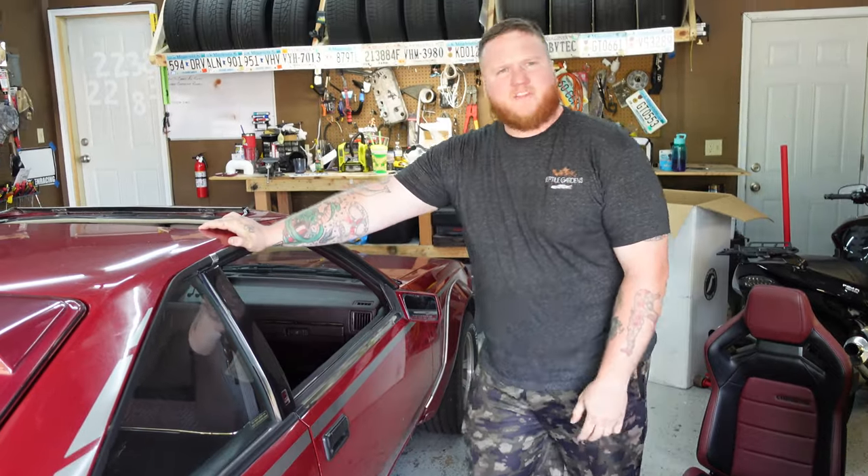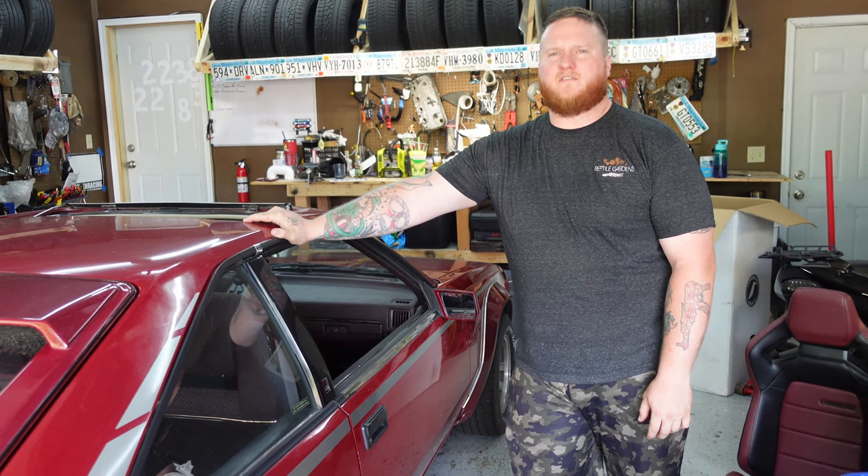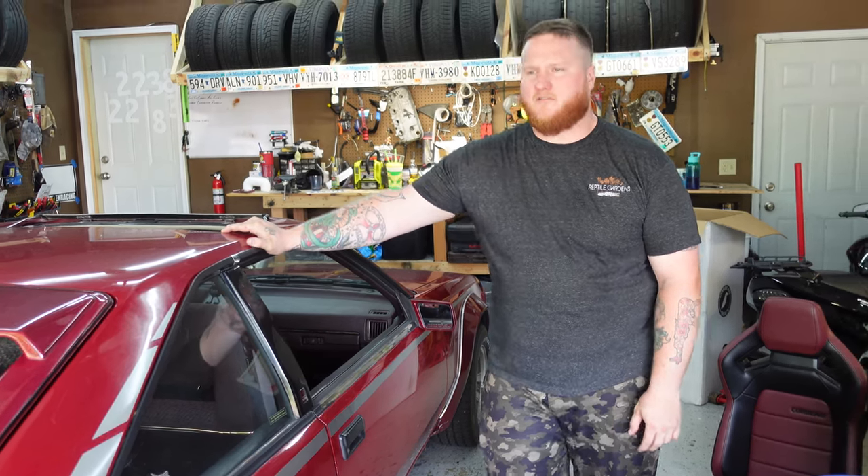All right, let's get these seats out. I'm gonna start with the passenger side so that if we do run into a debilitating issue, it's still drivable and I haven't messed with the driver's side yet.